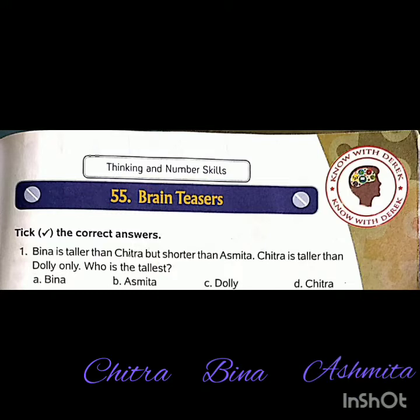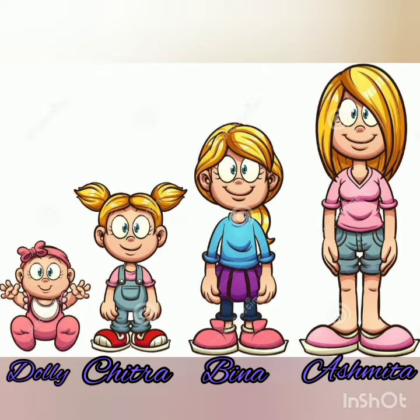The first question is: Beena is taller than Chitra but shorter than Asmita. Chitra is taller than Dolly only. Who is the tallest? According to the arrangement, Asmita is the tallest among all.